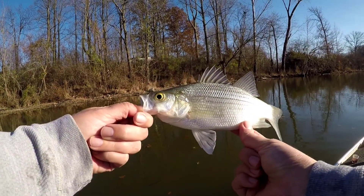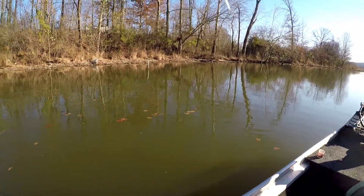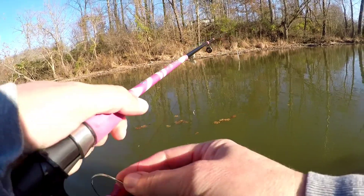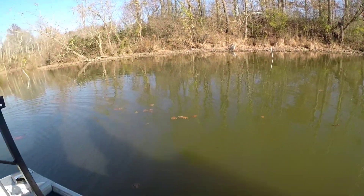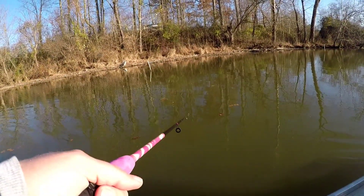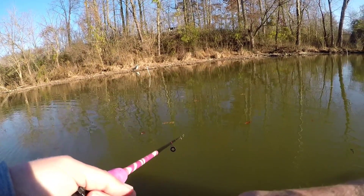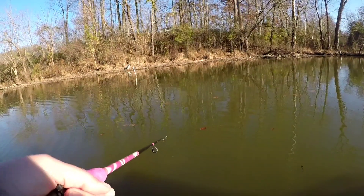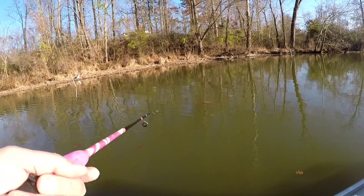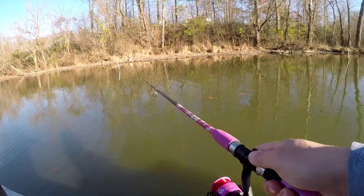Got a little fish, guys! But it wasn't the fish I'm trying to get for catfishing. That was on the gulp minnow and a jig head. Something attacked it twice. I'm saying that could be where some crappie and stuff is sitting too.